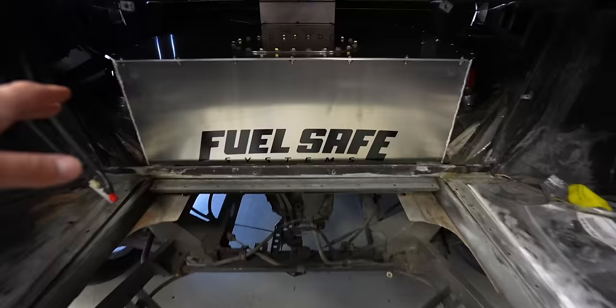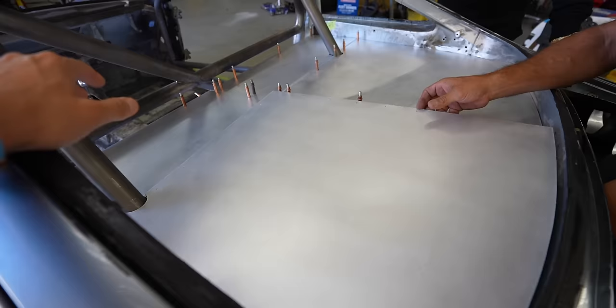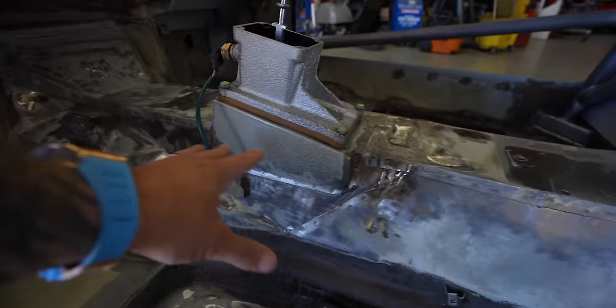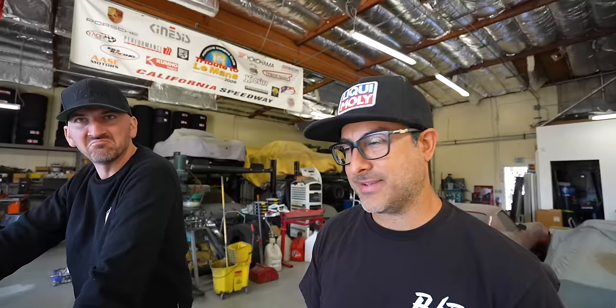So we have a fuel cell. This was very specifically chosen because we want to still street drive this car and go more than maybe 100 miles at a time. It's 18 gallons — about 68 liters — and that's the biggest fuel cell that could fit in the car. That's basically a McLaren's tank, so this should be okay. We're going to build a filler that drops into the top, so you'll have to pop the trunk to fill it. People at the gas station will think we're just filling up the trunk.